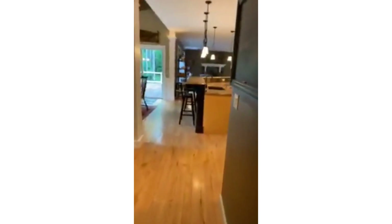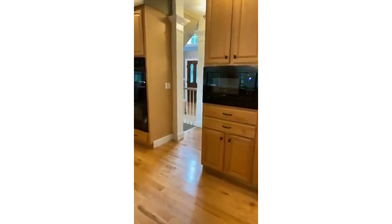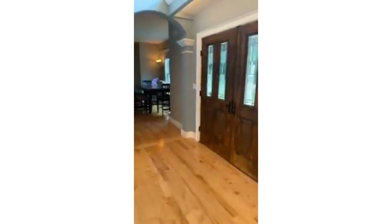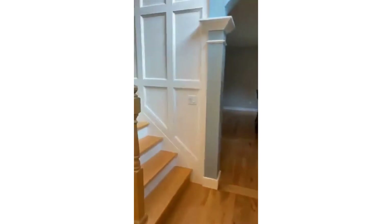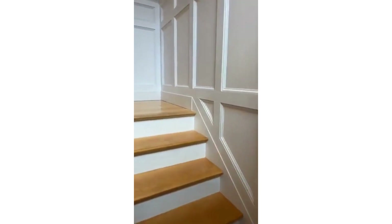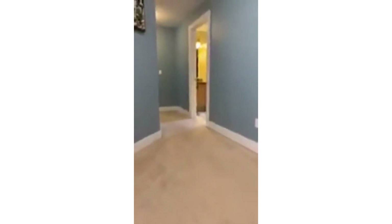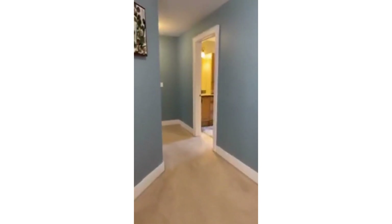The basement is fully finished. There's a rubber mat down there that was newly installed for you workout fanatics, a gas fireplace down there, and then more storage in the basement. Walking up the stairs, down this hall to the left is the master suite.